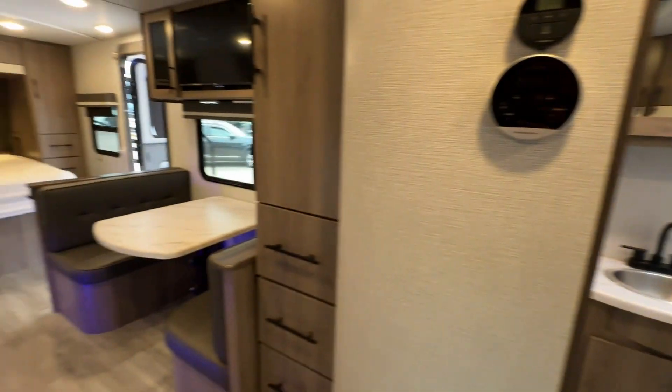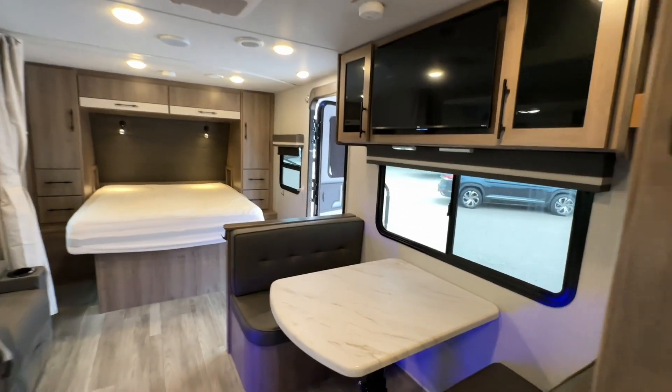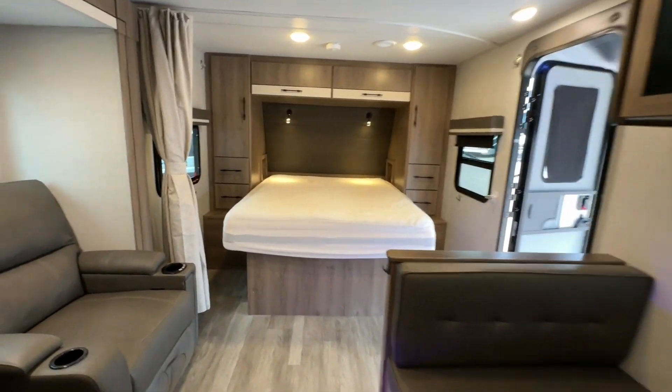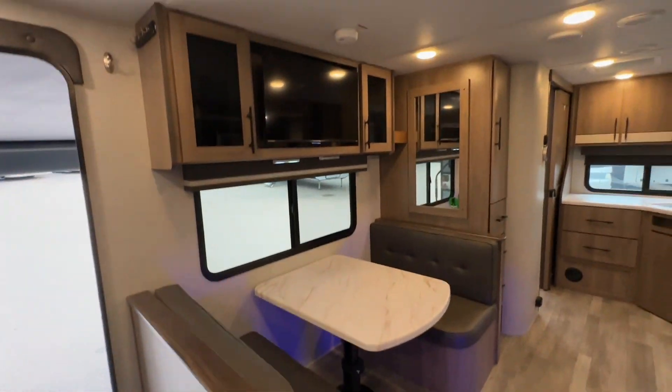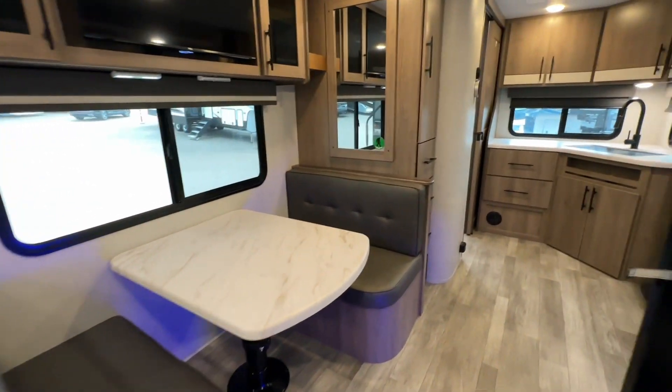Please contact one of our friendly sales staff to book your appointment so we can get this coach ready for you — ready to show, and who knows, maybe we'll get it ready to tow. Bye for now.